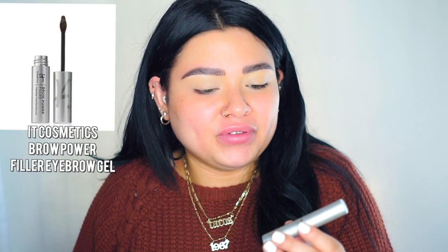I already primed my lids - I used the new Makeup Forever Matte Velvet Skin concealer on my eyes. I would have loved to get it in a lighter shade but that's what I'm using. I already went ahead and did my brows using the Brow Power Filler, a new product from IT Cosmetics. I'm trying out new products so we'll see how it goes.